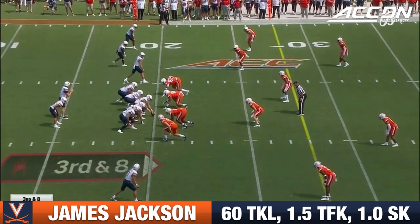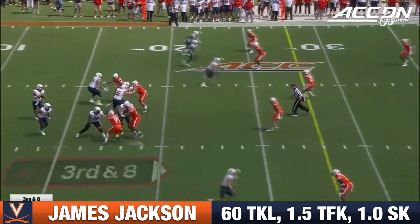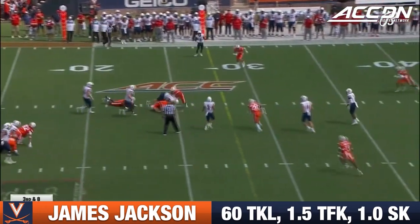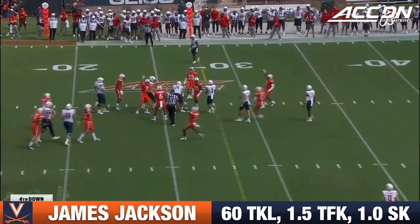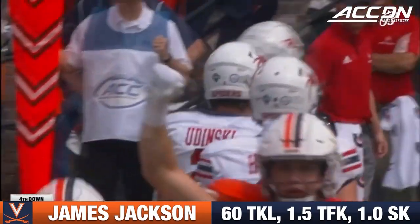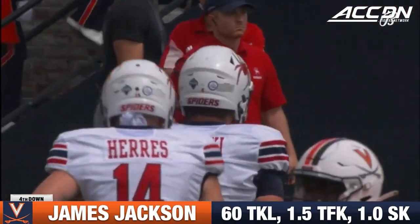Watch out for Nick Jackson, sideline to sideline from the linebacker spot. Here's a third and long. Jackson was the leading tackler last year for Virginia, and they'll tackle the quarterback at the 25-yard line. That's three yards short. James Jackson came in for the tackle. The five-yard gain is not enough.